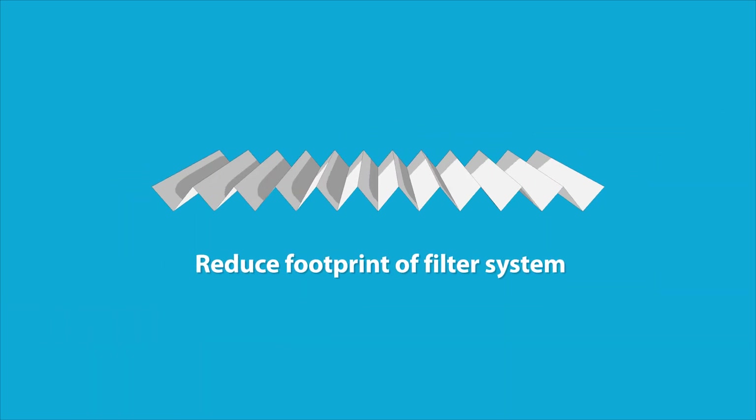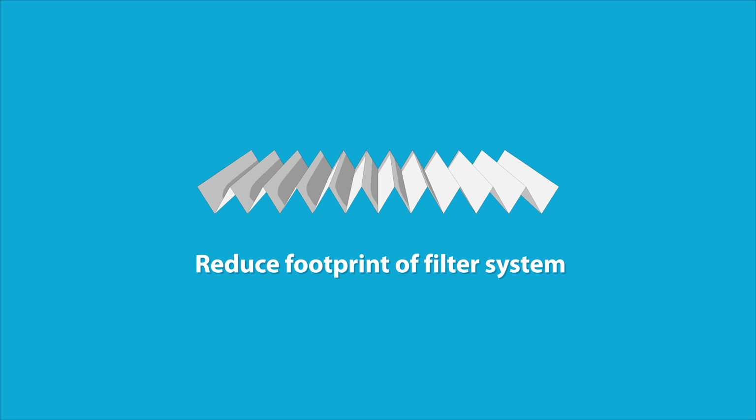Unlike other durable solutions, you can pleat BeckiPore to increase your filtration surface, while reducing your system's size.